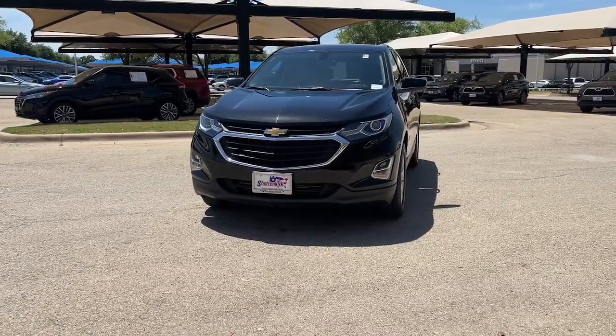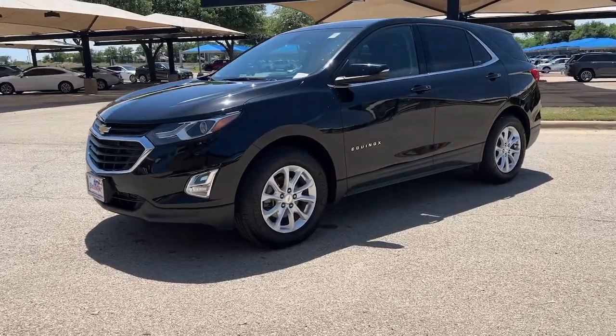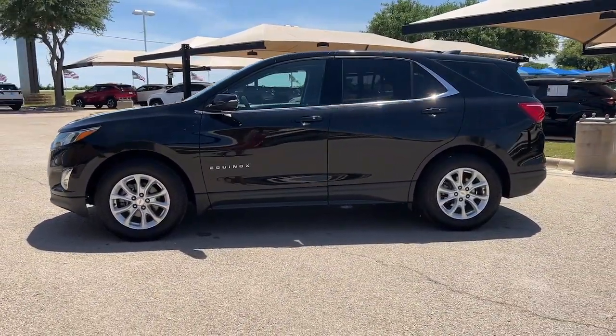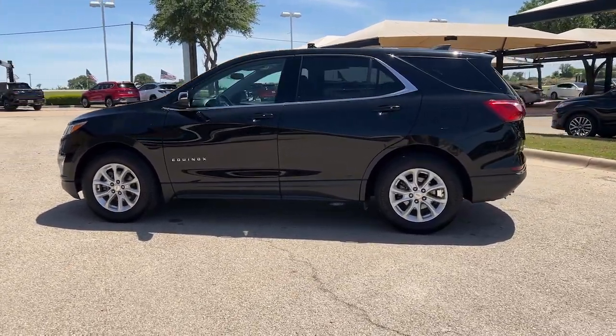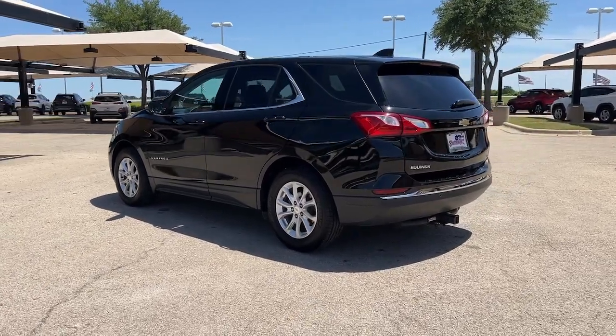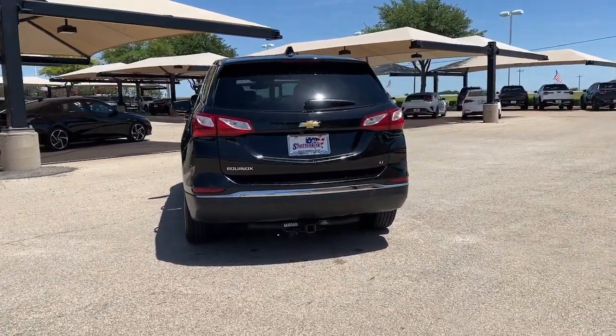You'll have love at first sight with the 2019 Chevrolet Equinox. This vehicle is an outstanding buy with fewer than 150,000 miles on the odometer. The Equinox delivers advanced safety features, family-friendly passenger comfort, technology that keeps you connected and entertained, ample cargo space, and sculpted styling.